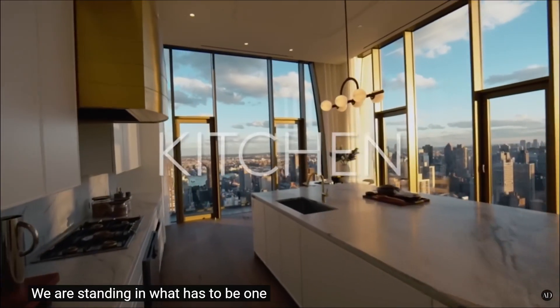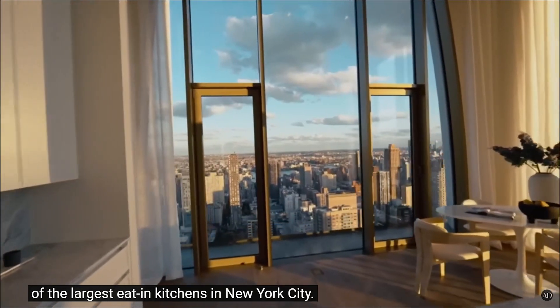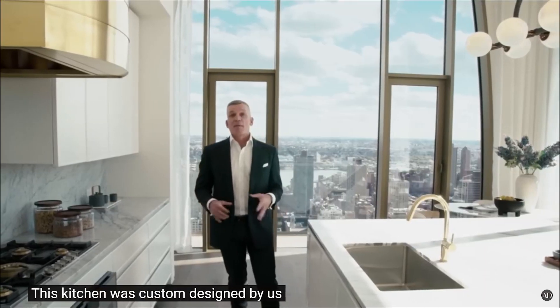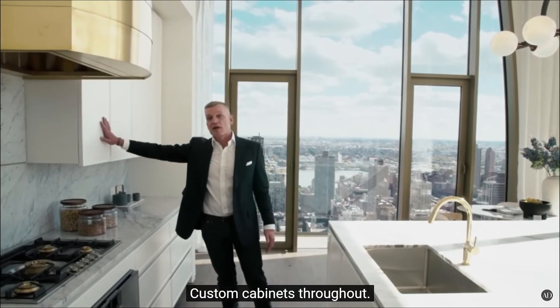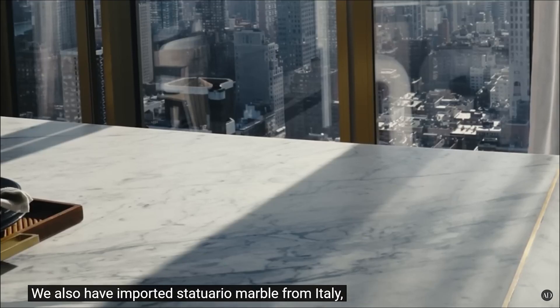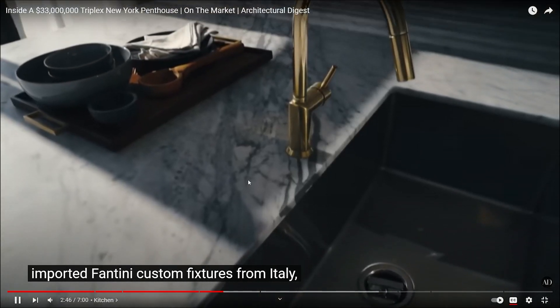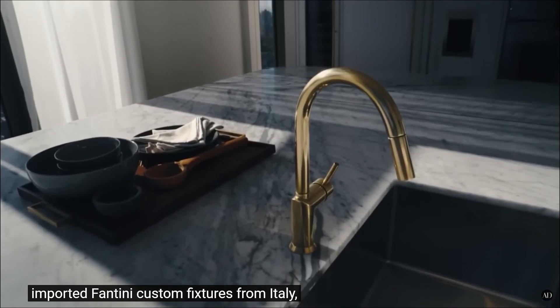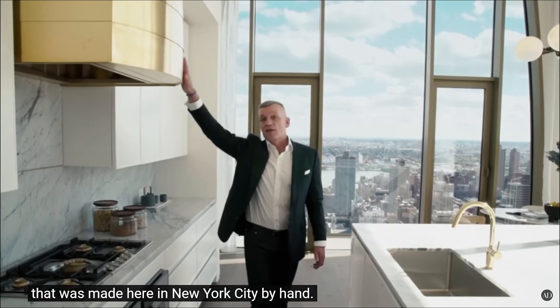This has to be one of the largest eat-in kitchens in all of New York City. The kitchen was custom designed, New York is crazy man. Custom cabinets throughout, also imported statuary — what's custom about them? It's a bit of wood man. From Italy, imported Fantini custom fixtures. Look at that stupid stuff — a custom vented hood made here in New York City by hand.